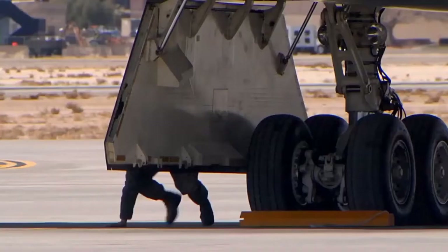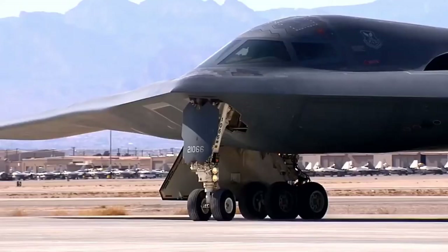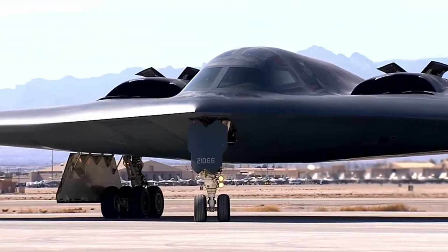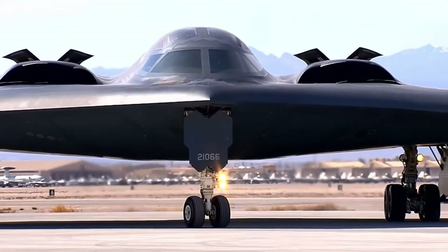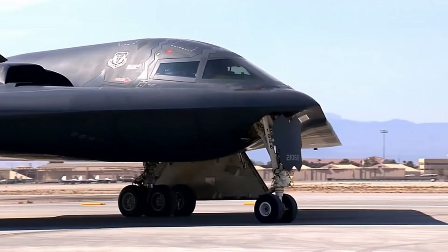Allegedly it was a B-2 Spirit which dropped the bombs that destroyed the Chinese Embassy in Belgrade. In support of Operation Enduring Freedom, the B-2 flew one of its longest missions to date from Whiteman to Afghanistan and back. The B-2 completed its first-ever combat deployment in support of Operation Iraqi Freedom, flying 22 sorties from a forward operating location as well as 27 sorties from Whiteman AFB, releasing more than 1.5 million pounds of munitions. The aircraft received full operational capability status in December 2003.